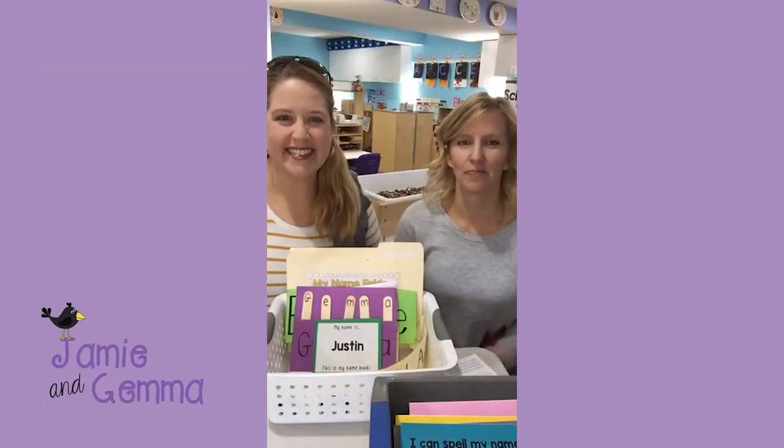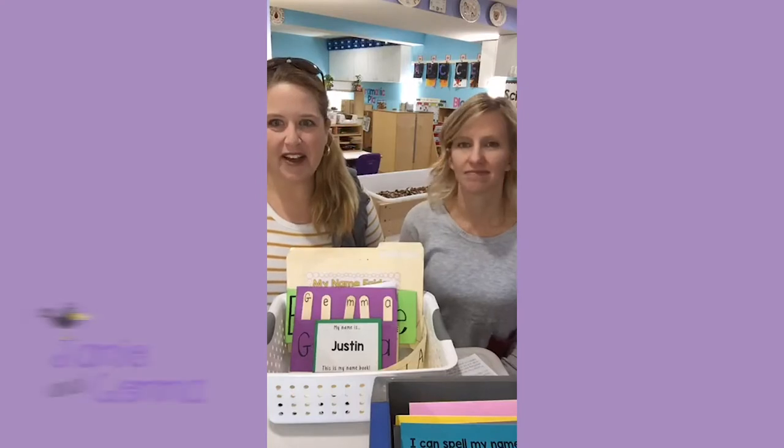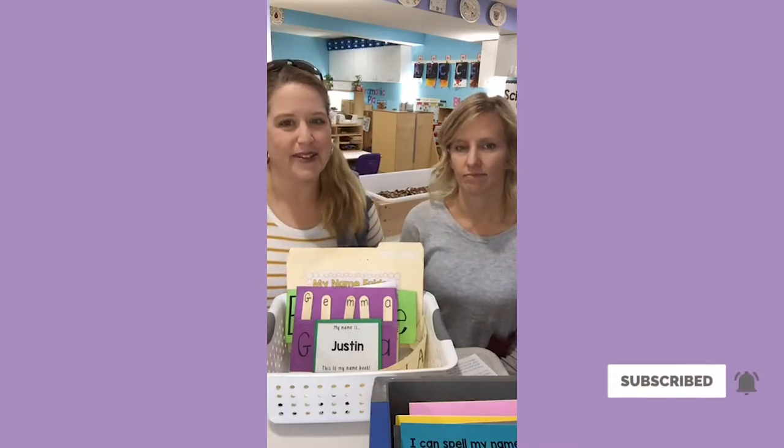Hi friends, it's Jamie. Hi, I'm Gemma, from Play to Learn Free School. Thank you for joining us today. Today we're going to talk to you a little bit about what we do for our name work, which is our arrival activity or morning work for our younger three-year-old students.